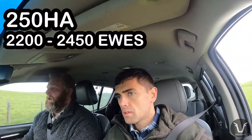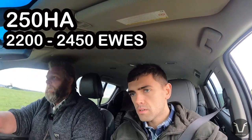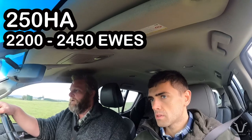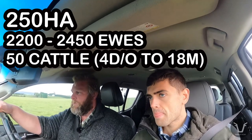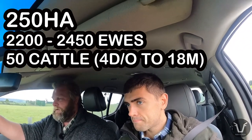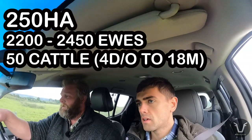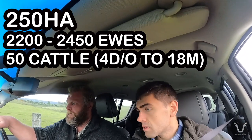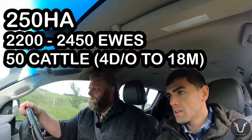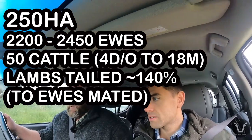Stock numbers have changed a bit year to year but we run between 2,200 and 2,450 ewes — we're going to settle somewhere between 2,300 and 2,350. We used to run 2,450 and then introduced 50 cattle — we buy them as four-day-old calves, rear them and take through to finishing in 18 months. They're dairy beef — Friesian cross with Hereford, some Belgian Blues, some Charolais from last year going to the works this March. Those have done really well.